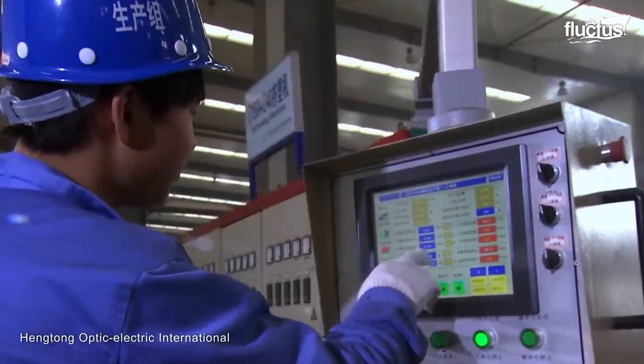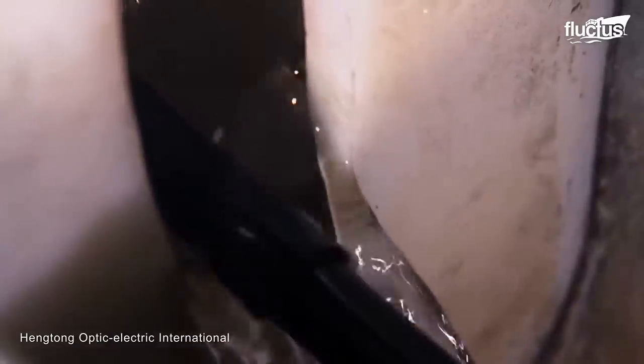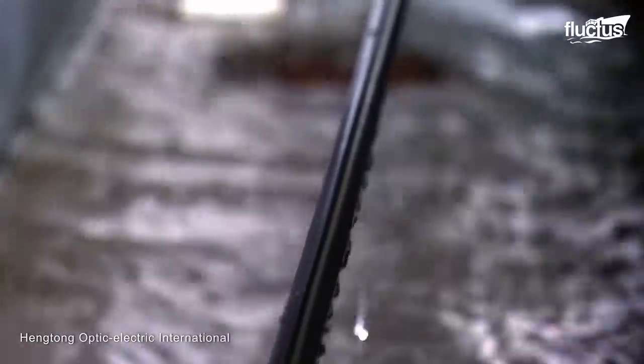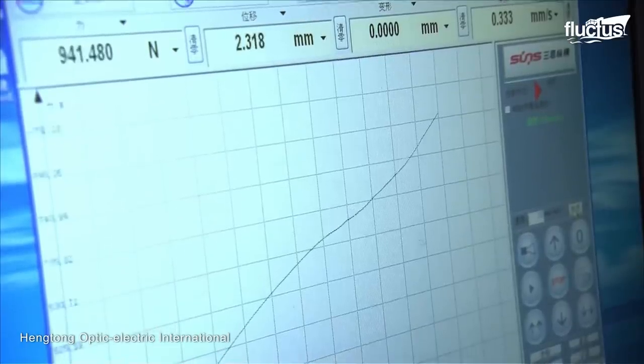The cable is coated in layers of polyethylene and other materials to protect it from water and other elements. Finally, the completed cable is tested for electrical conductivity, insulation resistance, and other critical parameters before being spooled and shipped to its final destination.